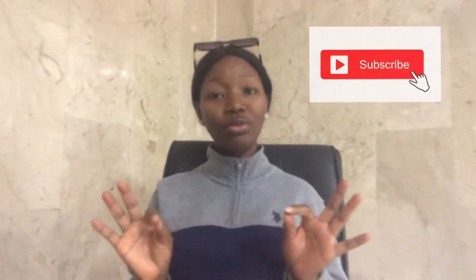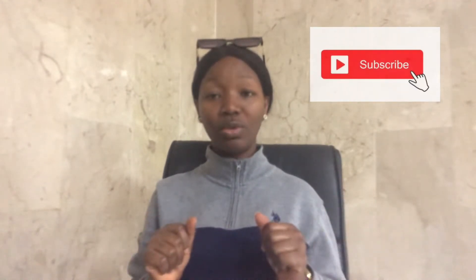Welcome and welcome back to my channel. If you are a returning subscriber, thank you so much for stopping by to watch. And if you're new here, you are welcome. Please do well to subscribe to my channel — subscription is absolutely free. Turn on your notifications so that whenever I post a video, you get to see it. If you like this video, do not forget to give it a thumbs up. Thank you so much. So let's get started.